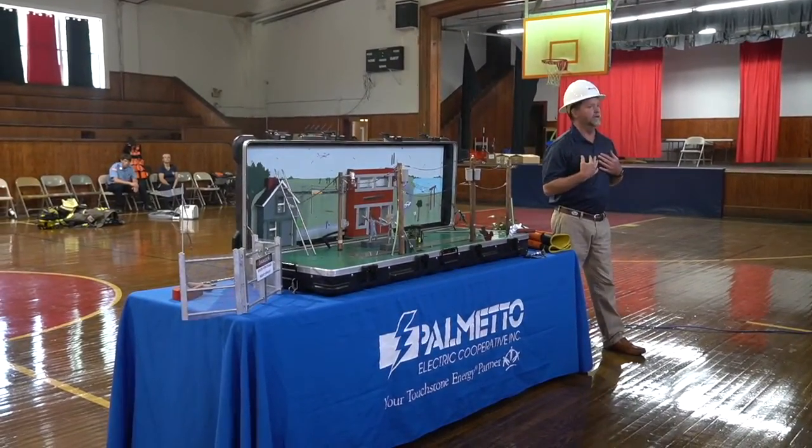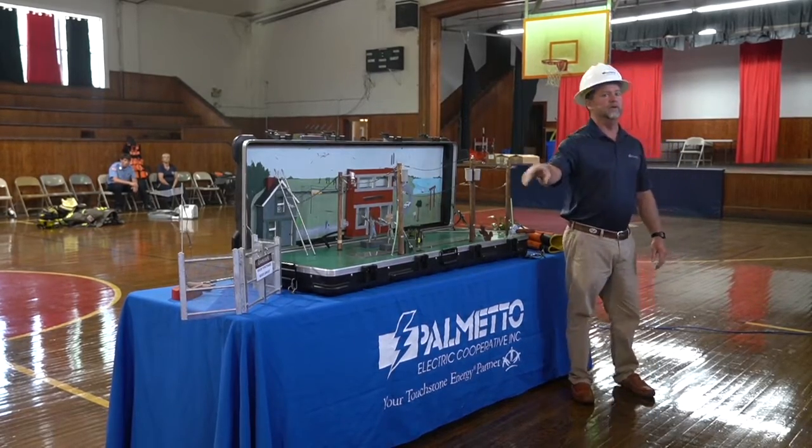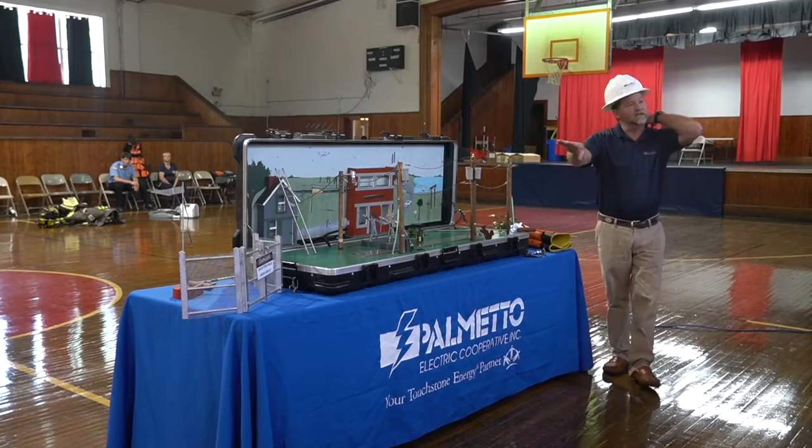That signage keeps all of us safe — even me. I have certain qualifications that mean I'm not allowed to go into a substation. That's a different department, so even that restriction applies to me.